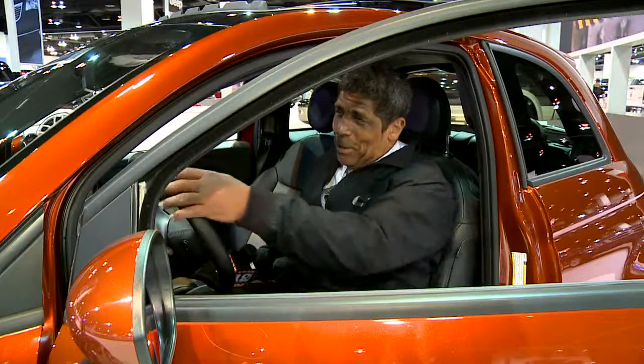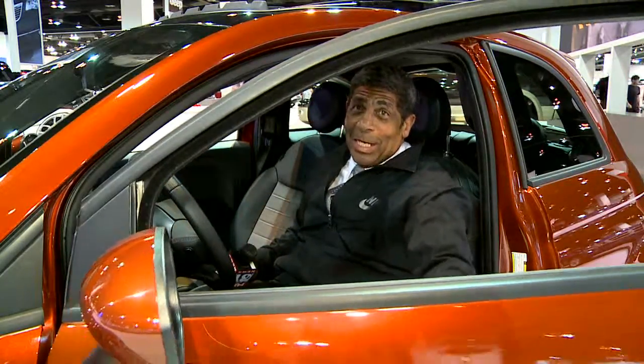For those of you who are old enough, you might remember when Fiats were on the street. Well, they're back again. This time, they're green, and they come in all these colors.